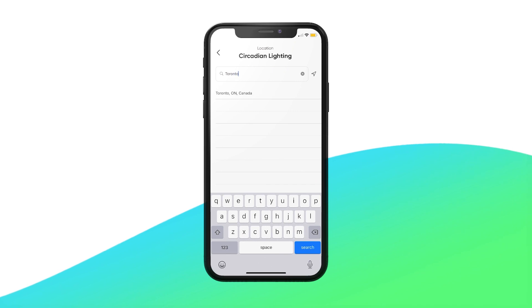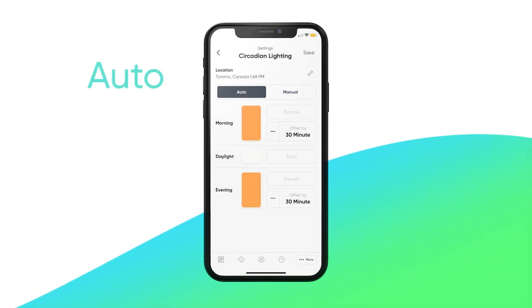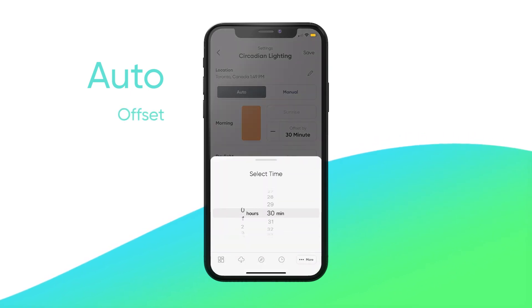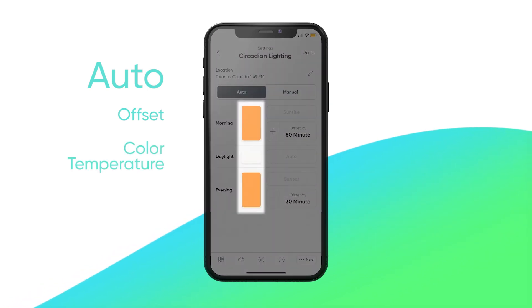Next, you'll have the choice of Auto or Manual. Choosing Auto will automatically sync the sunrise and sunset times to your time zone. On Auto mode, you can further configure two things: the offset, which will let you set a desired period of time earlier or later than the sunrise or sunset time, as well as controlling the color temperature.